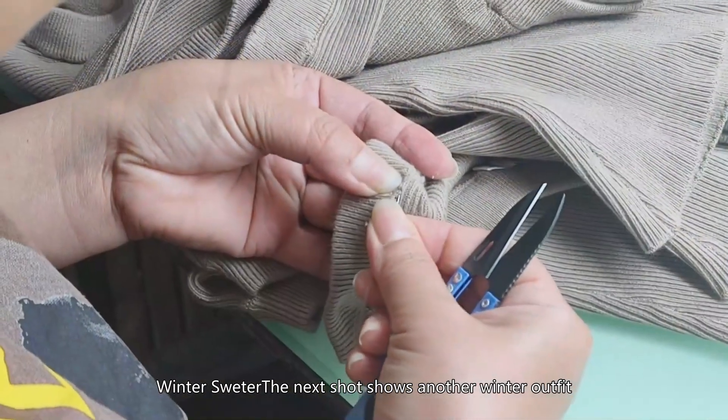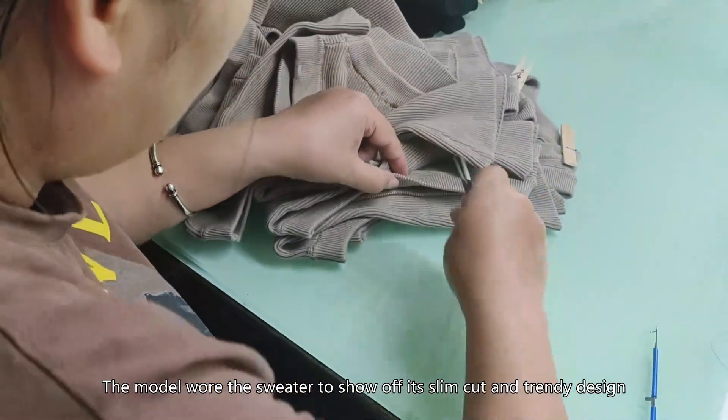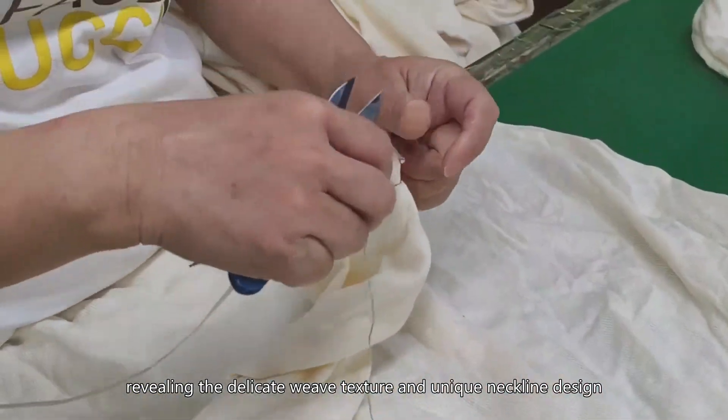Winter Sweater. The next shot shows another winter outfit, a stylish pullover sweater. The model wore the sweater to show off its slim cut and trendy design. The camera zoomed in on the details of the sweater, revealing the delicate weave texture and unique neckline design.